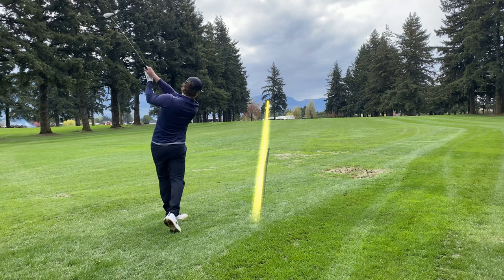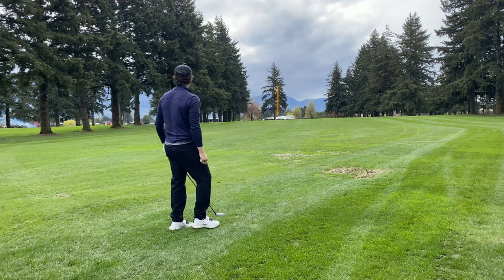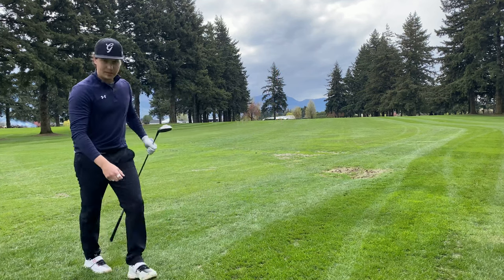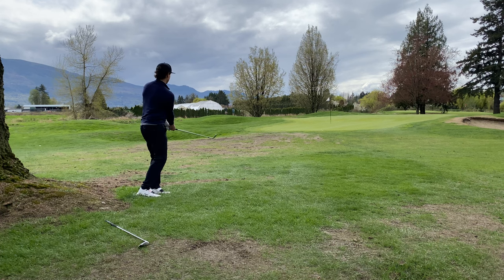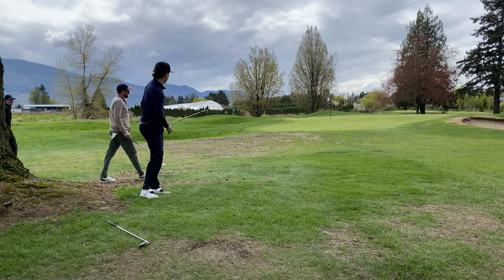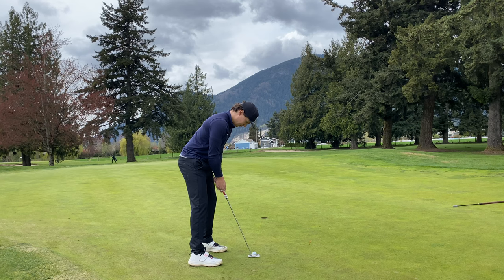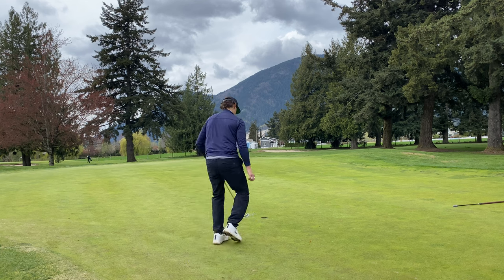First up, here's a par five. We hit a pretty solid drive. We had 275 left to the pin and just roped a little three wood, which didn't cut as much as I would like, but that's fine. It leaves us with this chip in to the first green. It took a little bit of a weird left kick, but ultimately not a problem because we convert this to start one under. Not bad.